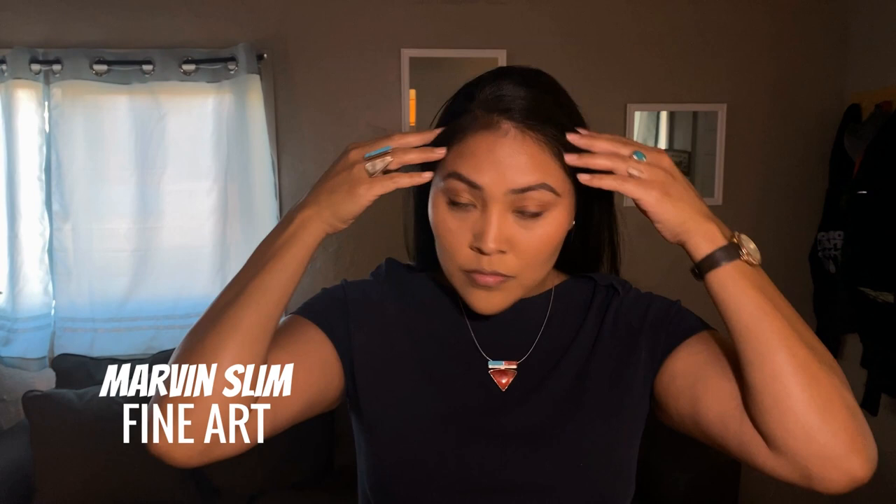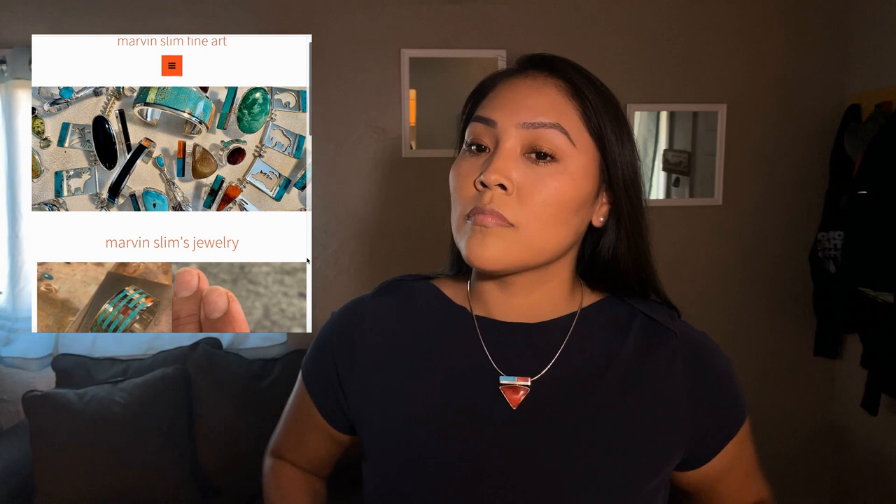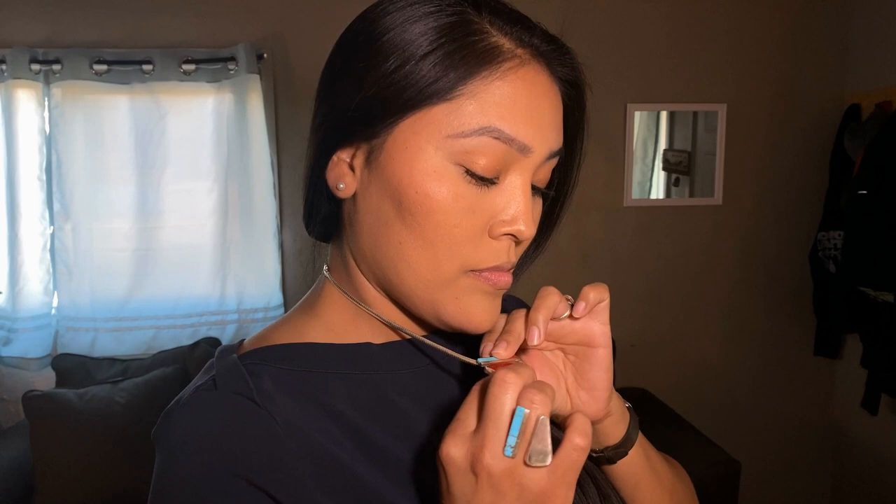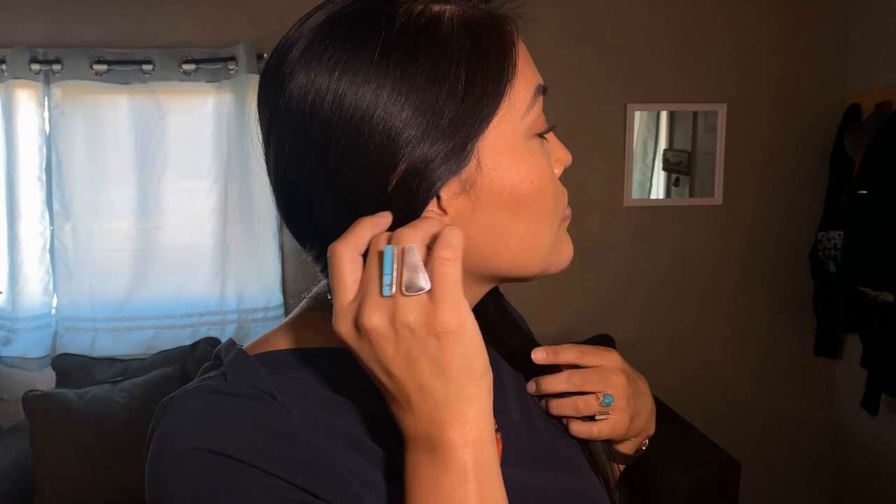The second item is from Marvin Slim, one of my absolute favorite artists. I've purchased a lot of his rings — you can see I'm wearing some right now. My first piece from him is a smaller ring that I wear on my ring finger, just my personal preference. I wore his rings with this necklace.